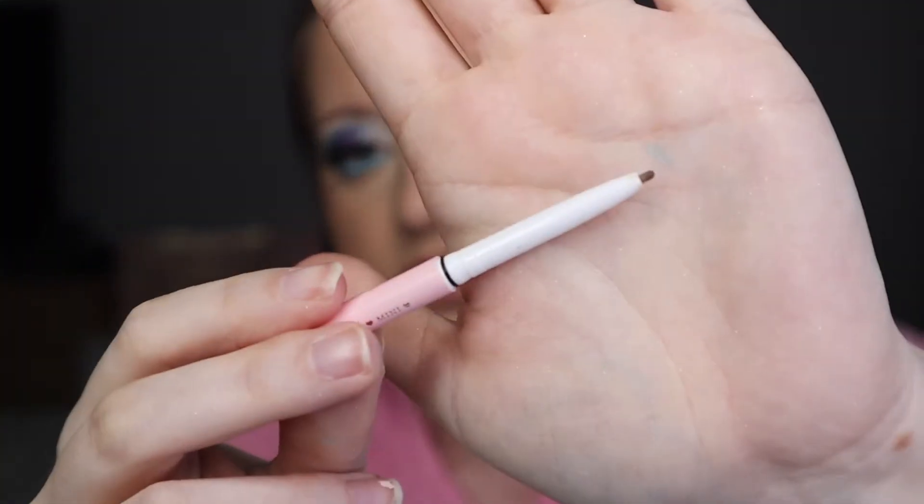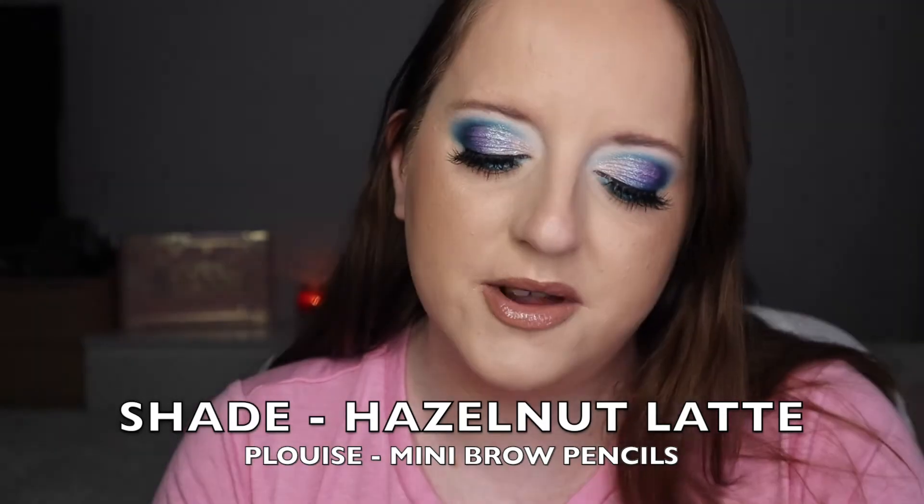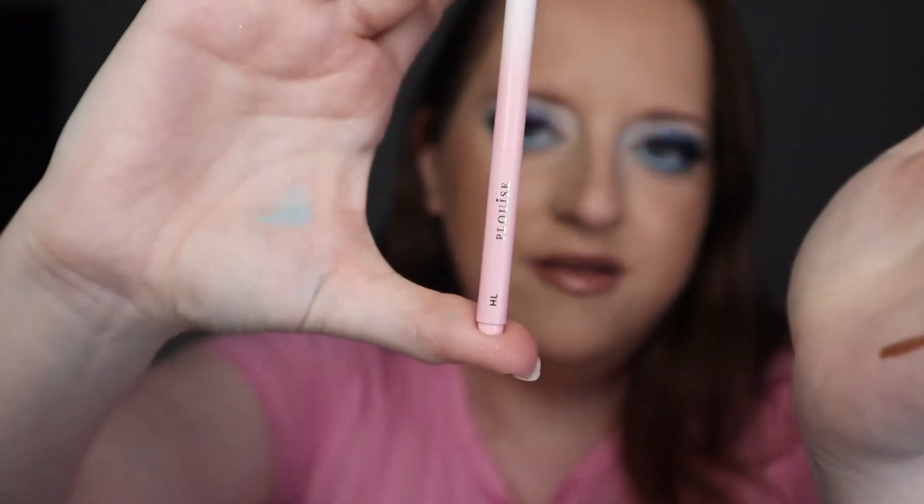On the subject of P. Louise again — these are her little mini eyebrow pencils and I didn't know she'd come out with these until the end of December. They are just an absolute godsend. There is loads and loads of product in them, and the colour is perfect for my eyebrows. They are so kit-friendly — look at the size of it. If you need eyebrow pencils for your kit, these are the way to go.